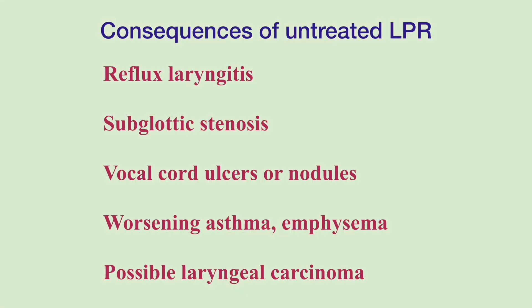LPR, if left untreated, can cause reflux laryngitis such as chronic cough and hoarseness, subglottic stenosis — which is a narrowing of the airway in a part of the voice box below the vocal cords — granulomas, vocal cord ulcers or nodules, worsening asthma, worsening emphysema, and possible laryngeal carcinoma.